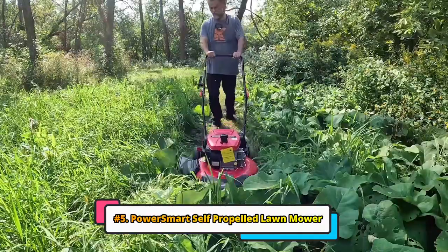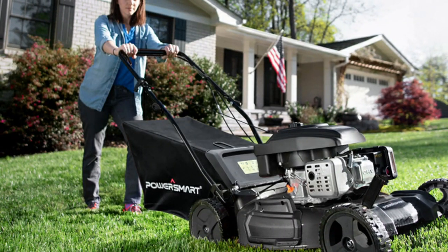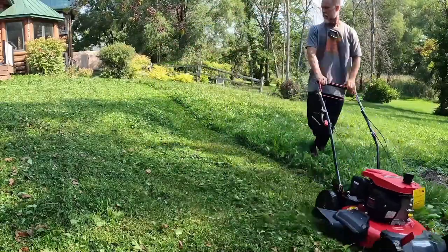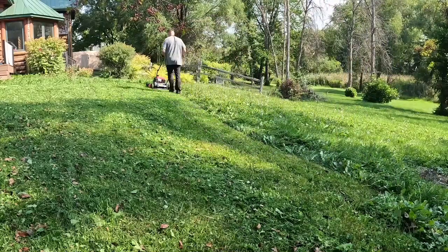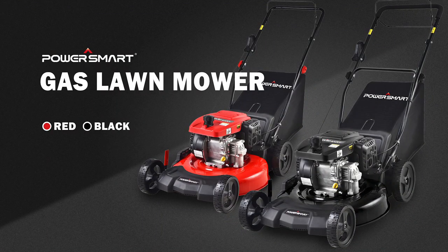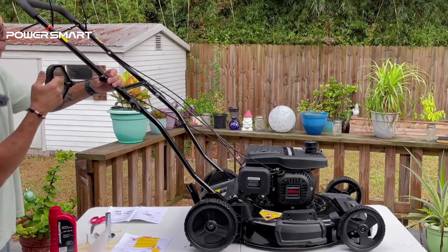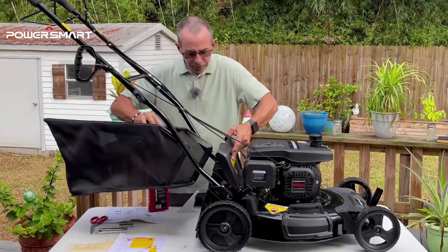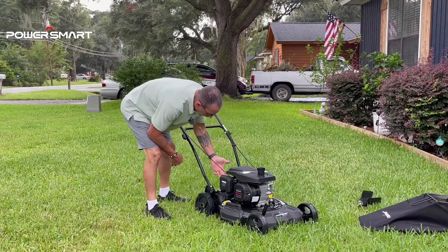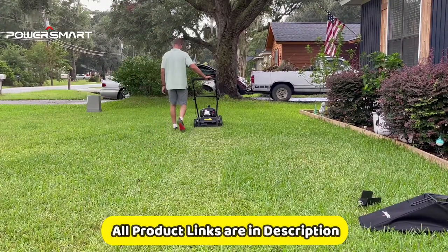Finally, we have the PowerSmart Self-Propelled 21-inch 170CC Lawn Mower. This is a powerful and versatile lawn mower perfect for homeowners with medium-sized yards. It features a 170CC 4-stroke OHV engine that provides plenty of power for mowing even the tallest and thickest grass, along with a 21-inch steel deck that is durable and rust-resistant. This is a 3-in-1 mower for mulching, side discharge, or rear discharge, with a six-position height adjustment. It also features a rear-wheel drive system that makes it easy to mow on slopes and uneven terrain, and a large grass bag that can hold up to 2.1 bushels of grass clippings.